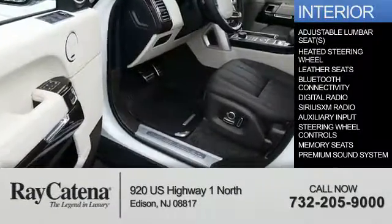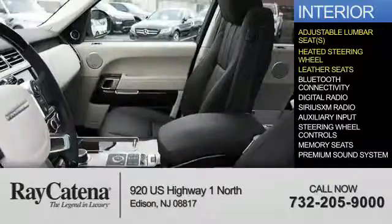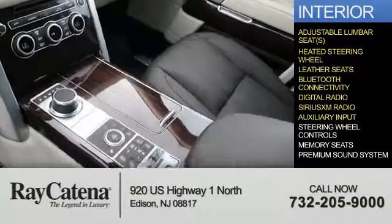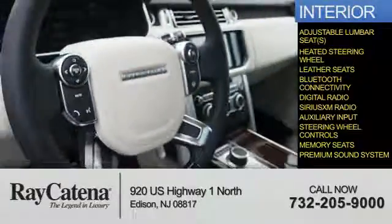Inside you'll find adjustable lumbar seats, a heated steering wheel, leather seats, Bluetooth connectivity, digital radio, Sirius XM satellite radio, an auxiliary input, steering wheel controls, memory seats, and a premium sound system.